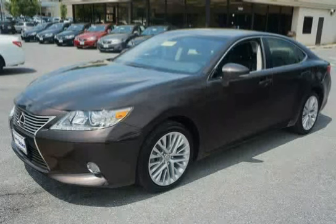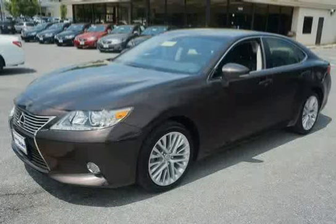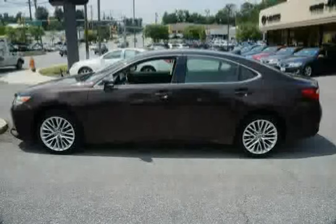Like this 2013 Lexus ES350, equipped with four-wheel anti-lock brakes, front wheel drive, and dual front seat mounted side impact airbags.